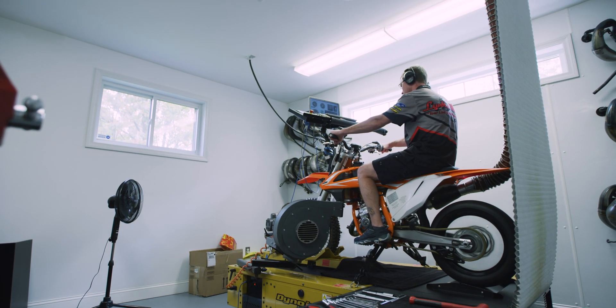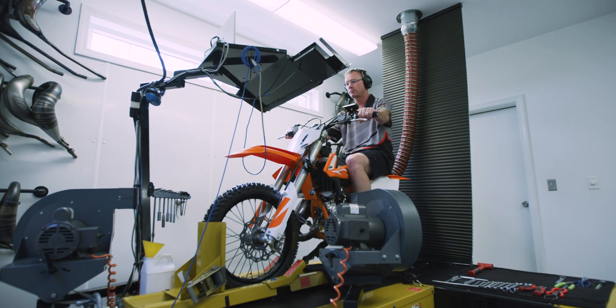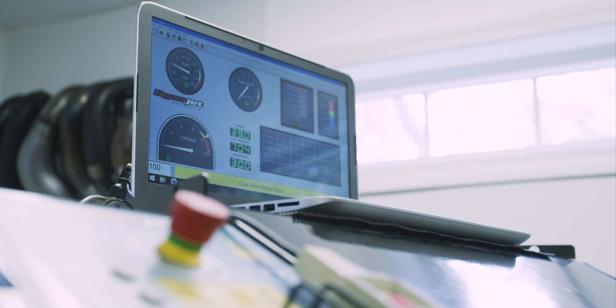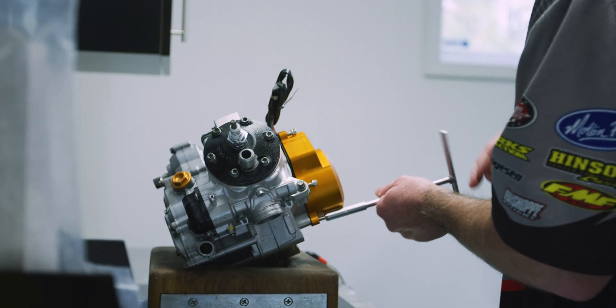At Link's Racing, we dyno every engine that we build. That way we know it's broken in properly and is making the power you're paying for. We even dyno the rebuilds so the health of the engine can be tracked.